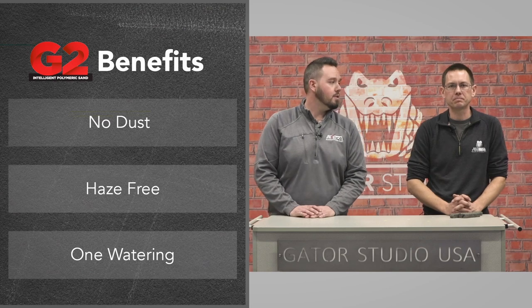Polymeric sands have been around for about 20 years and everyone's pretty familiar with them. They're not an add-on anymore — they go in almost every hardscape project that's installed now. Alliance manufactures the best polymeric sand out there: Gator Max G2 with Rapid Set. What are some of the benefits of G2? Well, it comes with no dust.